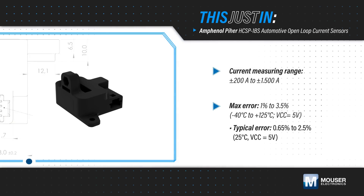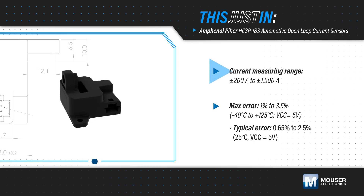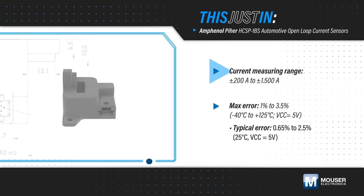Amphenol PIR's HCSP-1BS family of open-loop current sensors, available from Mouser Electronics, are mounted to bus bars and use Hall Effect sensing for accurate measurement of AC or DC currents ranging from 200 to 1500 amps.